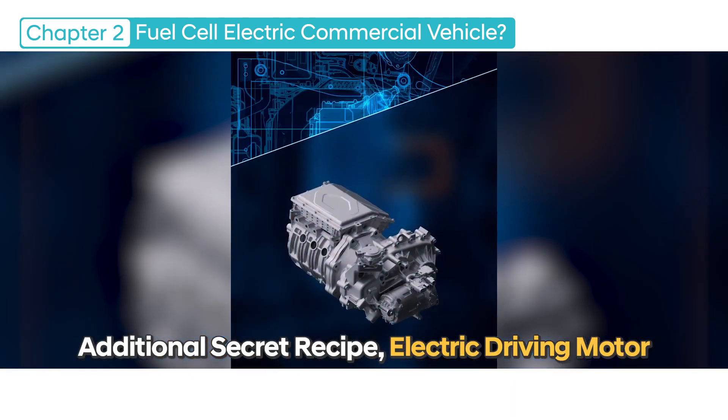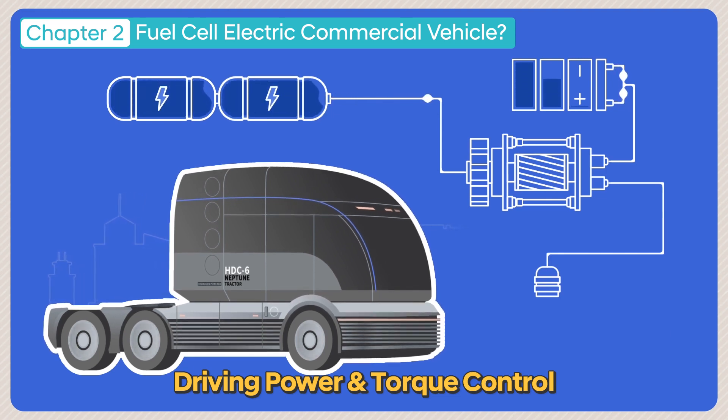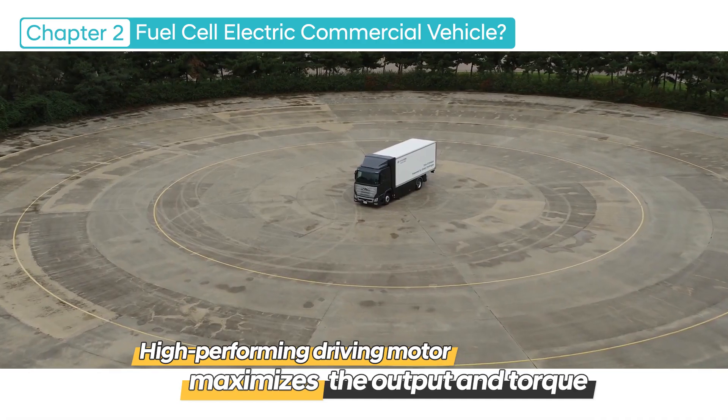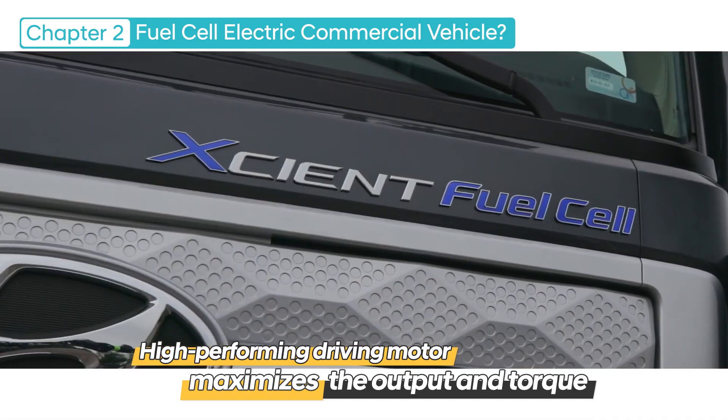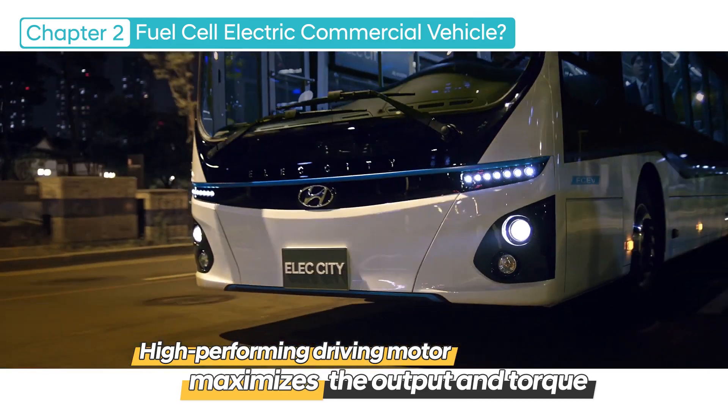Another key component is the electric driving motor. This driving motor generates driving power from the electric energy supplied through the fuel cells and also controls the torque. This high-performing driving motor maximizes the output and torque of the fuel cell electric commercial vehicle.